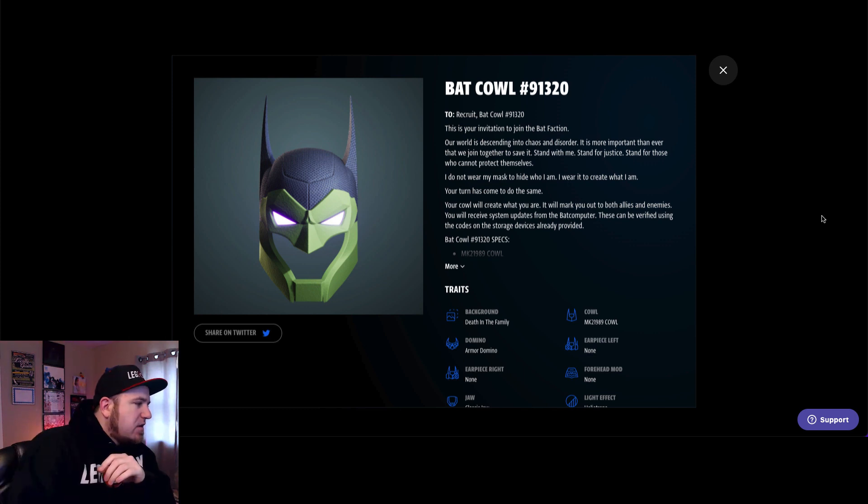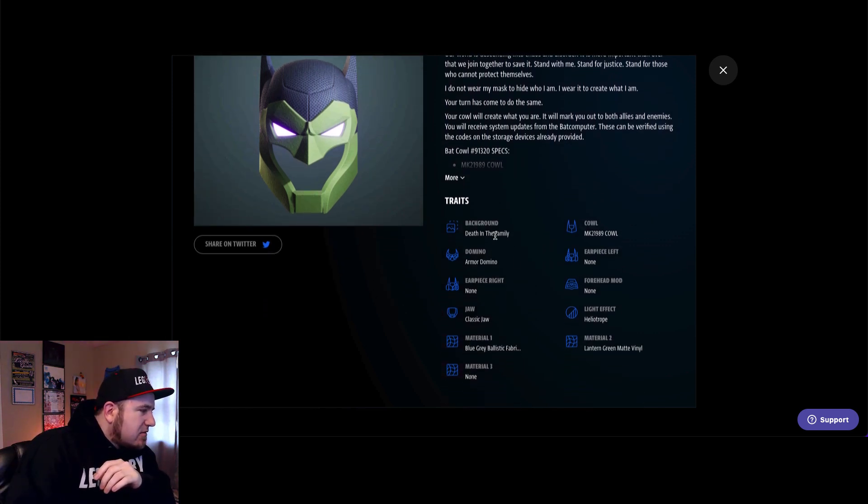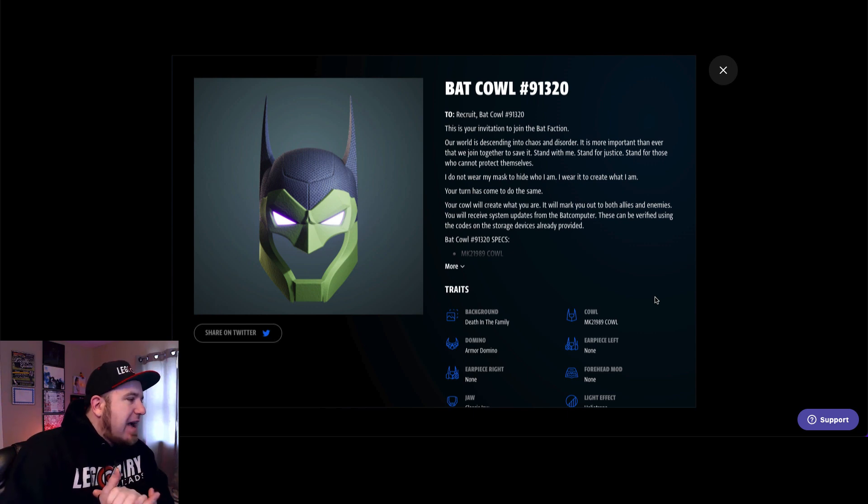All right, there you go. You can see the unique traits here. We have background: Death in the Family; armor: Domino; no earpiece; classic jaw; material: blue-gray ballistic fabric; cowl: MK2 1989; earpiece: none; forehead mod: none; light effect: heliotrope; material 2: lantern, green mat vinyl. So that's my cowl. Super cool.